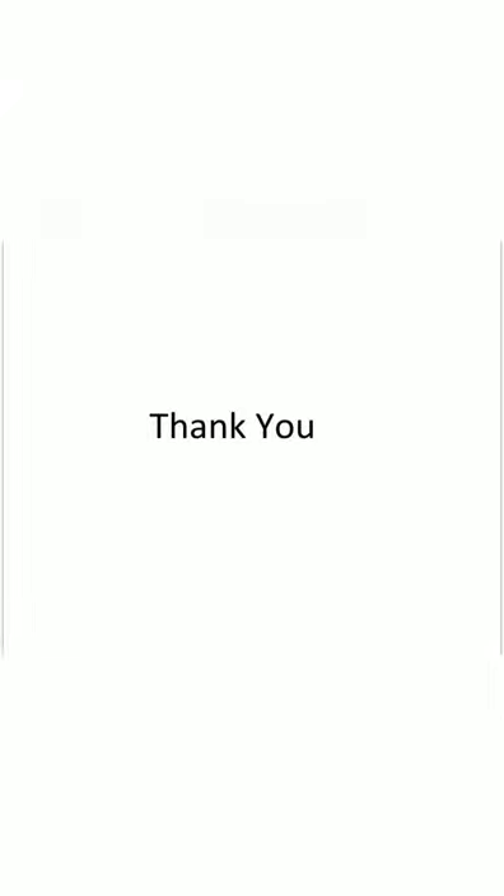If you like this video, please share it and comment below. Also, subscribe and click the bell icon. See you in the next interesting video. Bye!